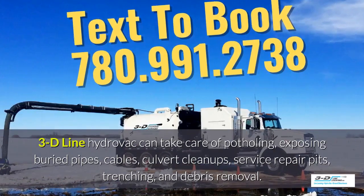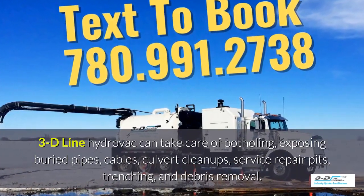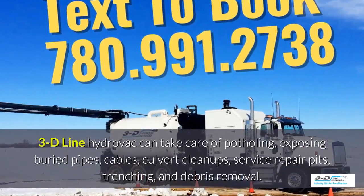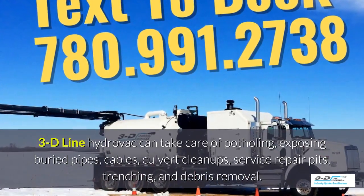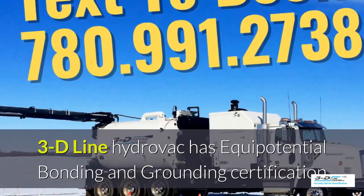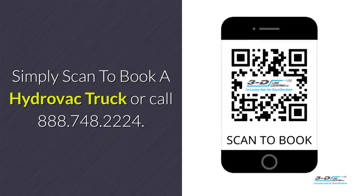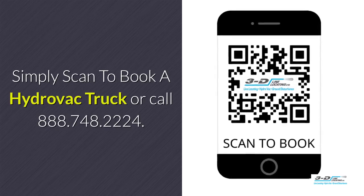3D Line Hydrovac can take care of potholing, exposing buried pipes and cables, culvert cleanups, service repair pits, trenching, and debris removal. 3D Line Hydrovac is fully certified. Simply scan to book a Hydrovac truck or call the toll-free number.